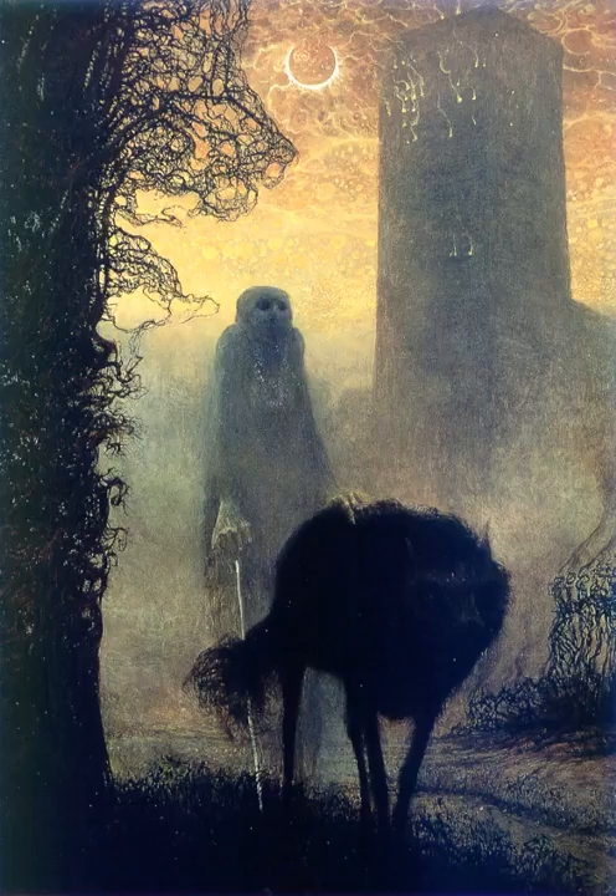Rating: plus 5 4 plus X. Item hash: SCP-104. Object Class: Euclid.